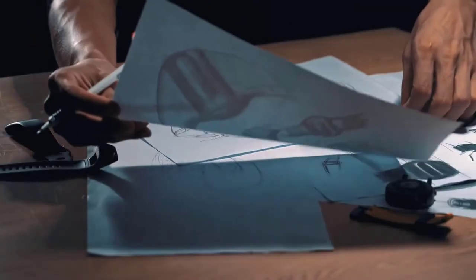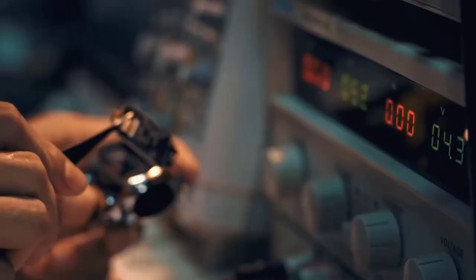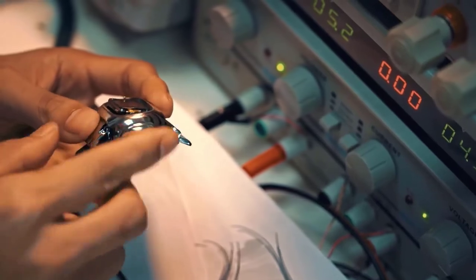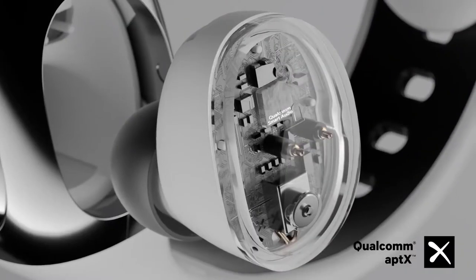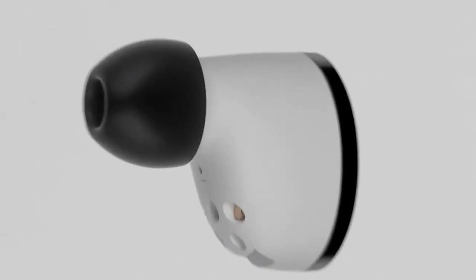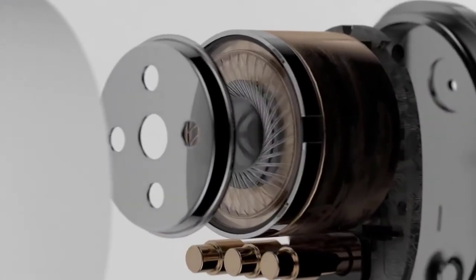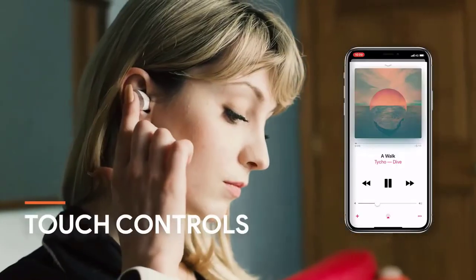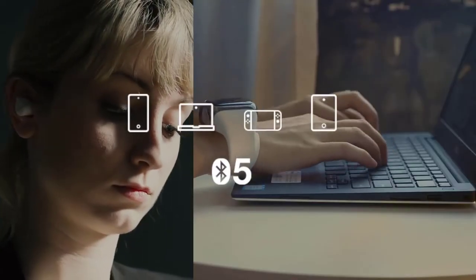More than 285 prototypes were built and tested before the team finally got a result they were satisfied with. With an advanced Qualcomm smart audio chipset and fine-tuned graphene augmented dynamic drivers, WearBuds guarantee exceptional audio and immerse you in a stunning soundscape wherever you go.